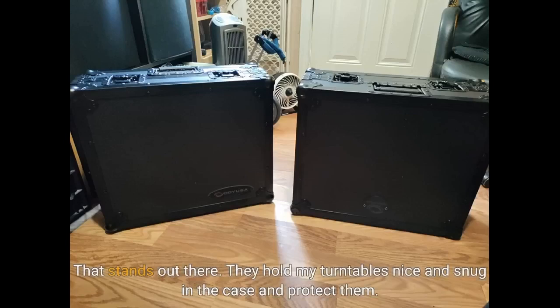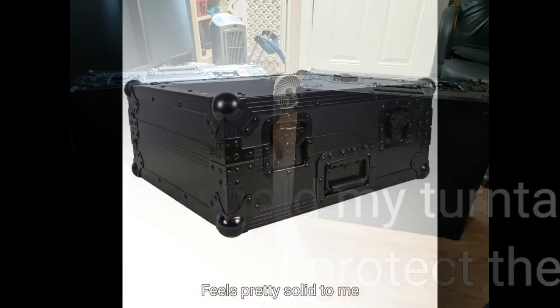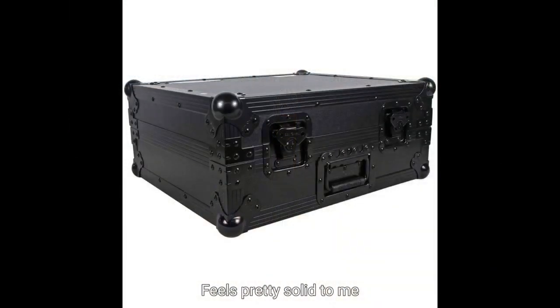That stands out there. They hold my turntables nice and snug in the case and protect them. Feels pretty solid to me.